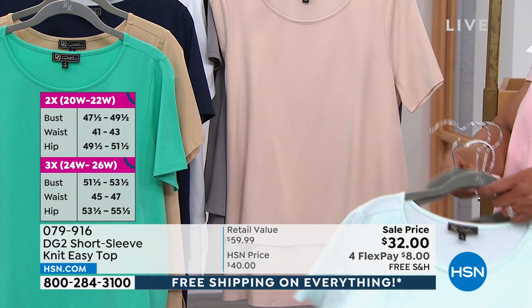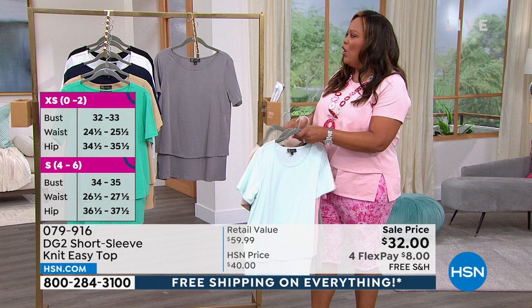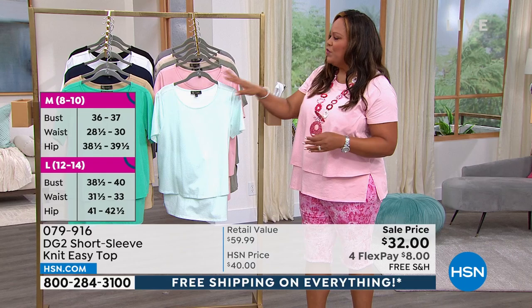This one is the blush. This one is the sage. And then we have it in this wonderful taupe, and then we have it in gray. So these are all neutrals that you'll wear throughout the spring. These are all the basics.